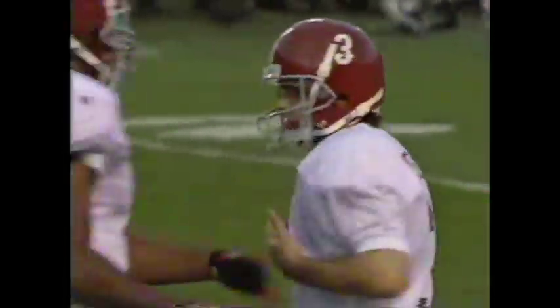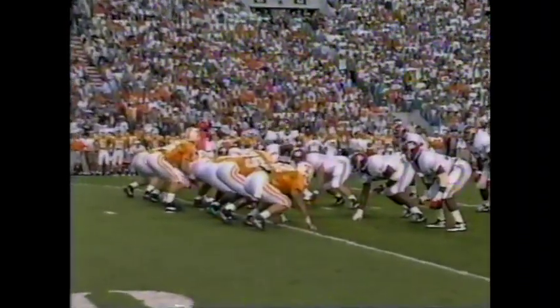And he knocks it home. We'll hold it right here with 10 minutes and 18 seconds left in this opening quarter. It is Alabama three, nothing. And Shade will play tonight but he will not start in this ball game.